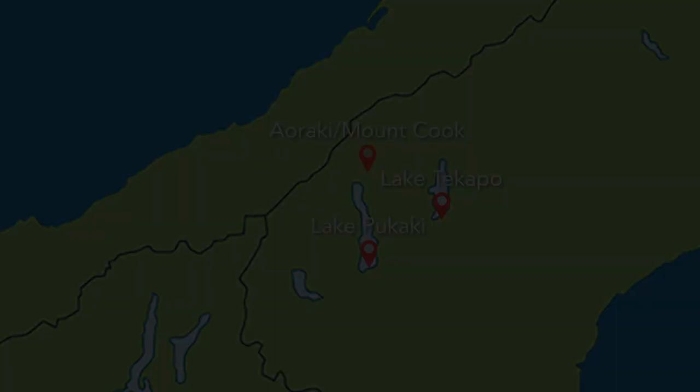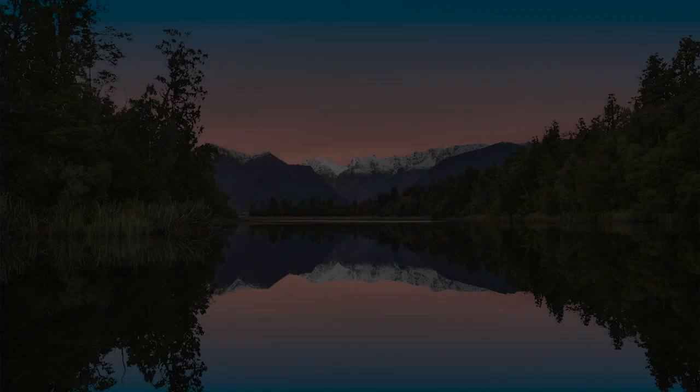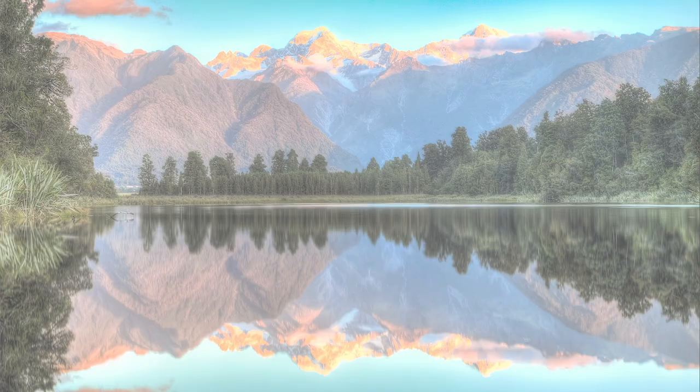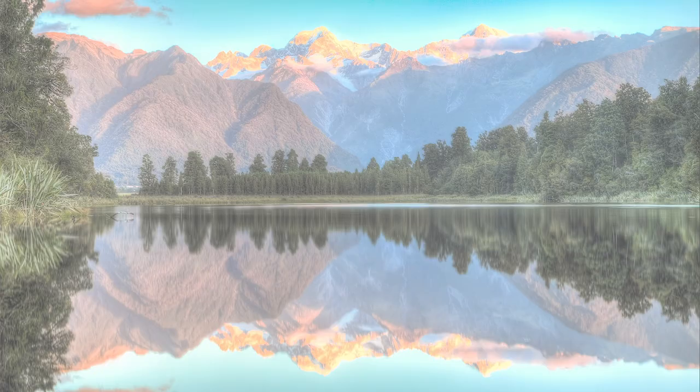And lastly, Lake Matheson. This is one of those places that is quite a long way to get to, but it's well worth it once you're there. It's famous for its calm, still waters that reflect Mount Cook perfectly. You need to get lucky with the weather here, as being on the west coast of New Zealand it gets lots of rain and wind. The first time I visited, the mountains were completely clouded over, but luckily I hung around and just as the sun was going down, the clouds cleared and revealed a picturesque reflection of the mountains in the water, as you can see in this photo.